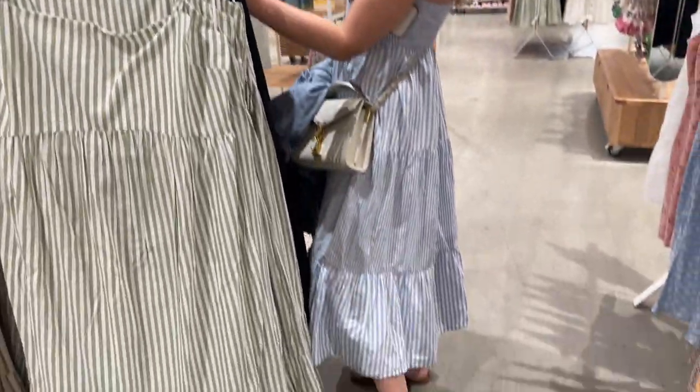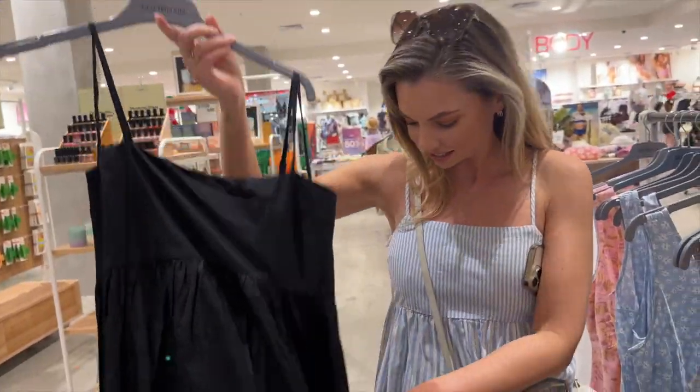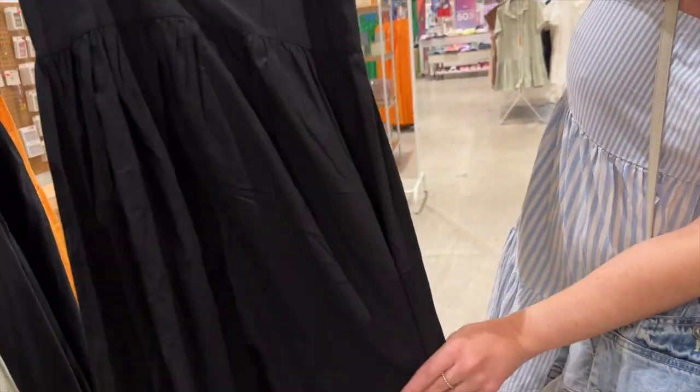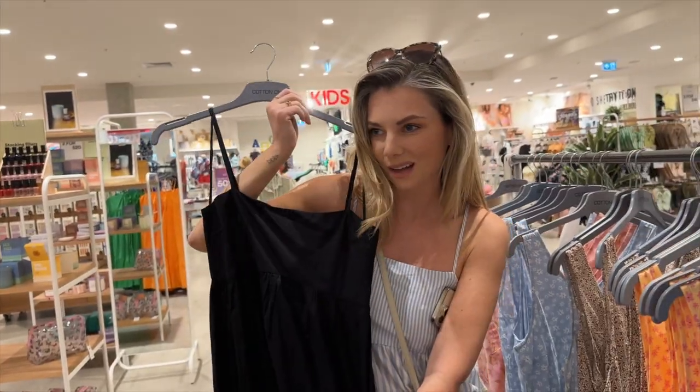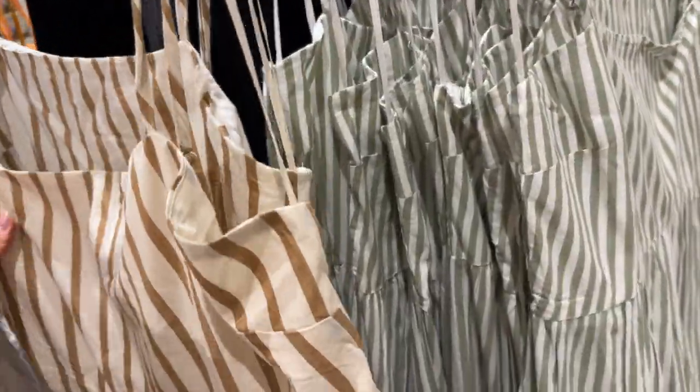So Rachel wanted to come and find the dress that she's wearing, but it's not really the same thing — it's a bit different. This has like got different tiers. It's very similar though. I might just have to try it on a little bit. Oh, that's pretty! Oh I love it in this neutral. It's just pretty cool.